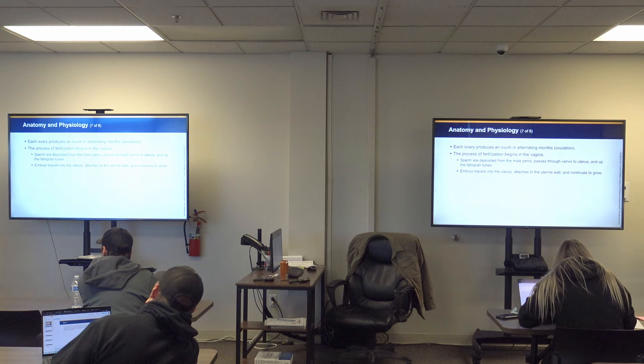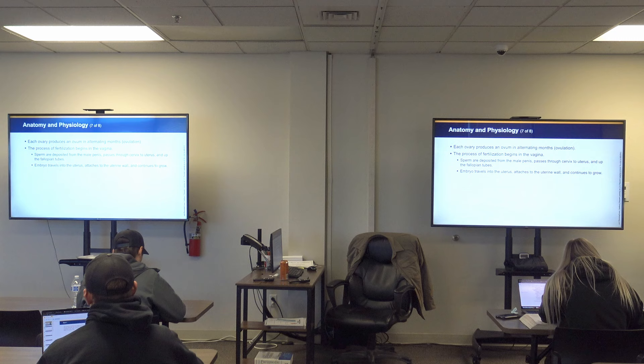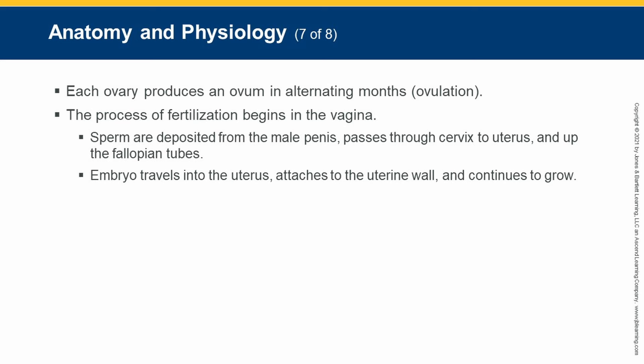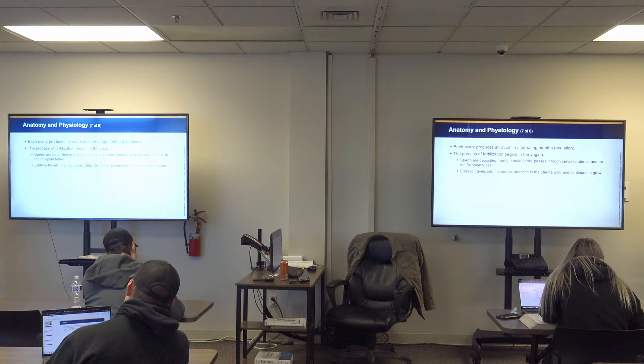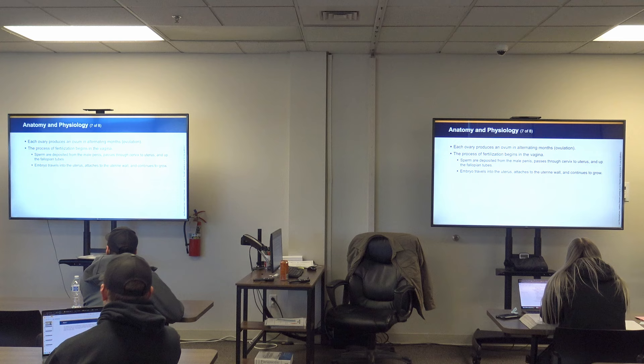Each ovary produces an ovum in alternating months — this is known as ovulation. When we talk about fertilization, when sperm meets the egg, that is called a zygote. Sperm is deposited from the male penis, passes through the cervix to the uterus, and then travels up into the fallopian tubes. As the egg is moving through the fallopian tube during ovulation, that's where the sperm and egg meet. Once they form a zygote — a fertilized egg — it floats down into the uterus and implants onto one of the walls.